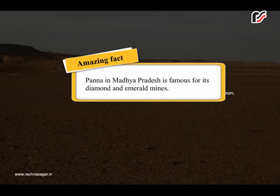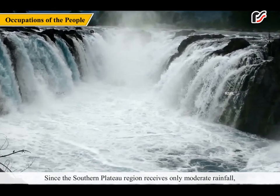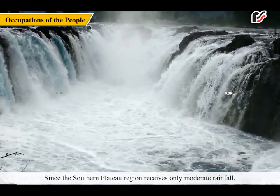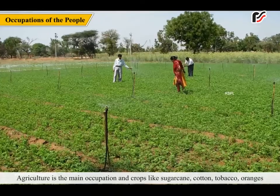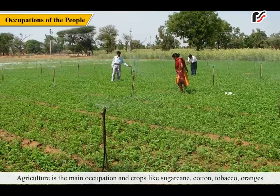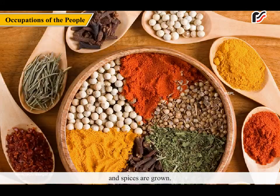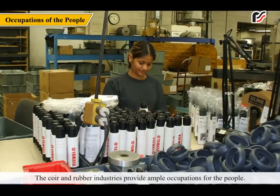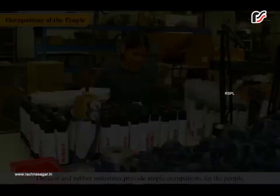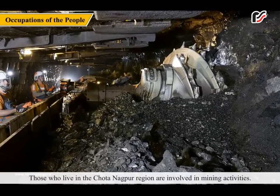Amazing Fact: Panna in Madhya Pradesh is famous for its diamonds. Since the southern plateau region receives only moderate rainfall, only those crops can grow which do not require much water. Agriculture is the main occupation and crops like sugarcane, cotton, tobacco, oranges, and spices are grown. The coir and rubber industries provide ample occupations for the people. Those who live in the Chhota Nagpur region are involved in mining activities.